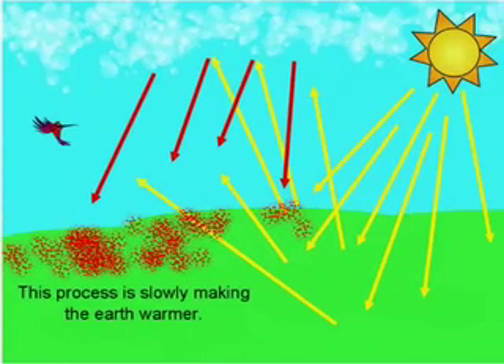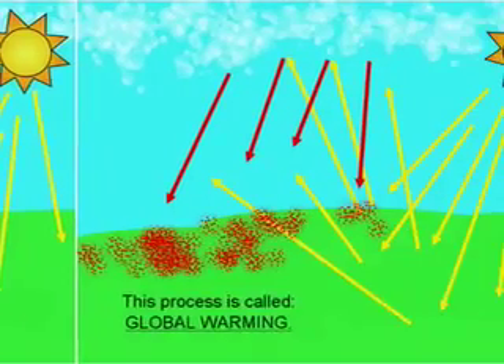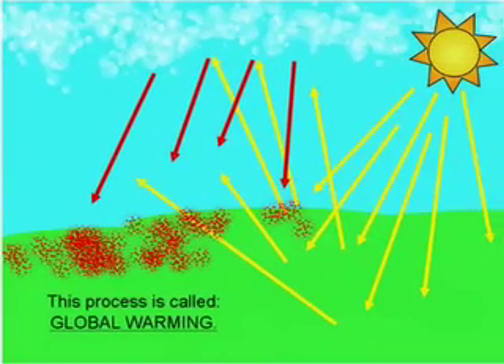Some of that carbon dioxide traps some of the heat trying to escape into space. This process is slowly making the earth warmer, and it is called global warming.